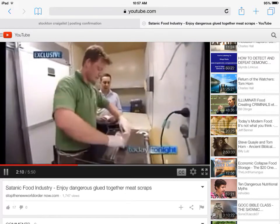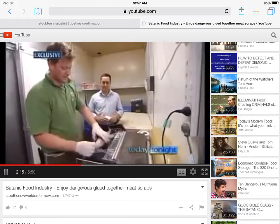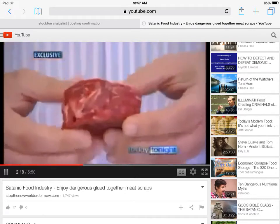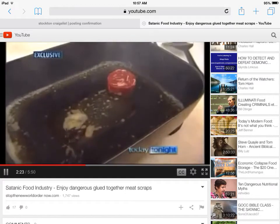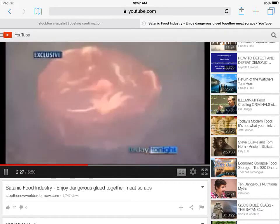Essentially, you've got a reborn, rebirthed thigh fillet. Uncooked it's easy to spot the difference, but cooked is another story. The meat glue one is on the right and the real McCoy is on the left.